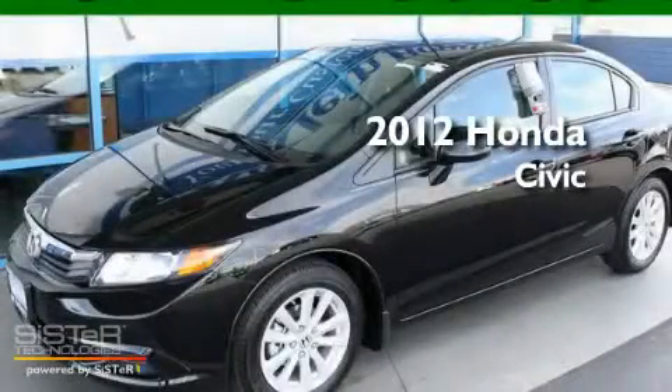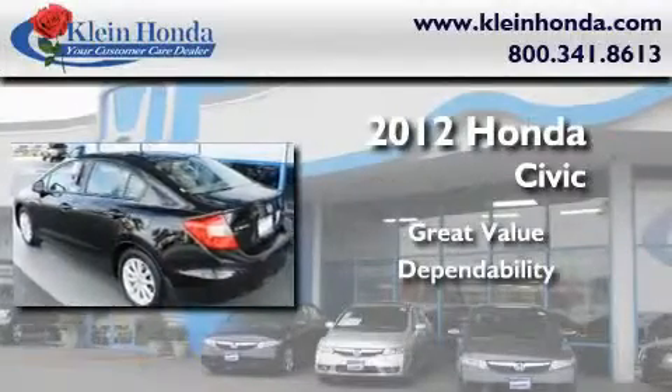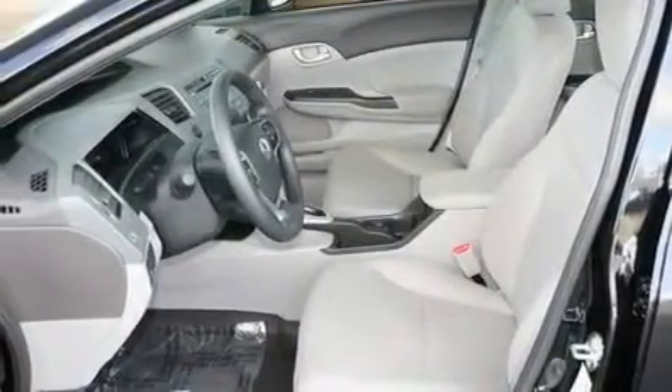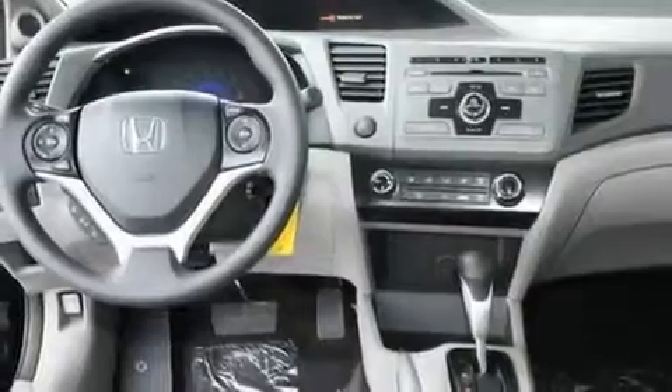This is a brand new 2012 Honda Civic. Its top features include a sunroof, steering wheel mounted controls, a rear window defroster, a CD player, alloy wheels, a keyless entry system, and cruise control.